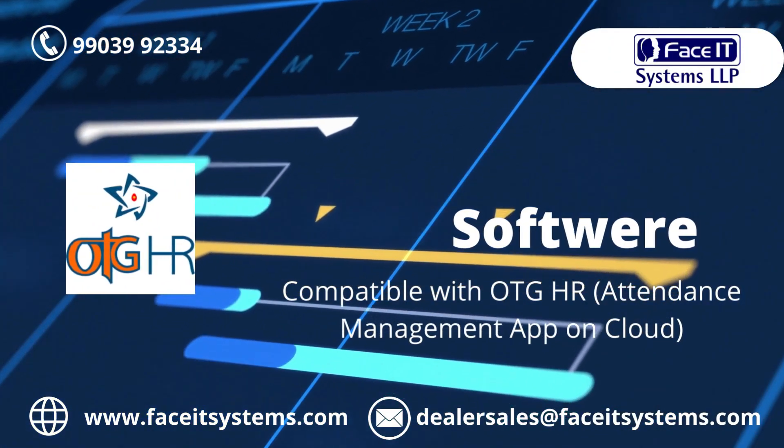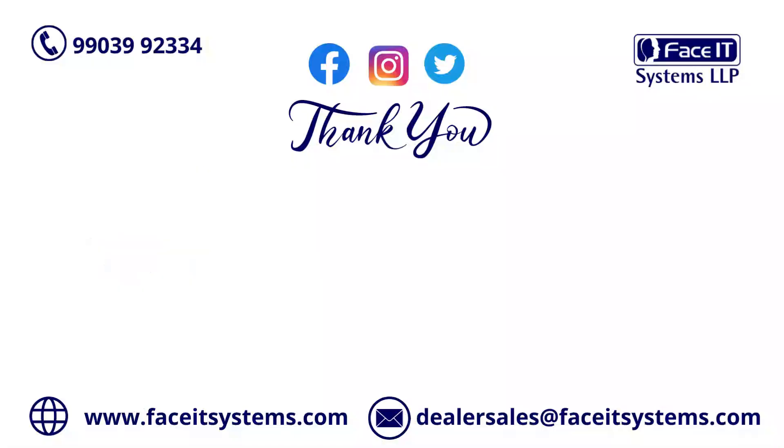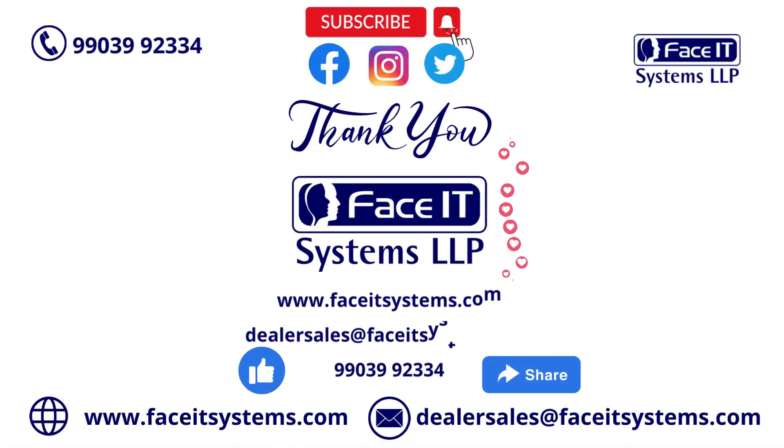The system is compatible with the OTG HR attendance management app on the cloud. Thanks for watching this video, and visit our website at www.faceitsystems.com.